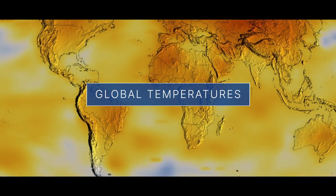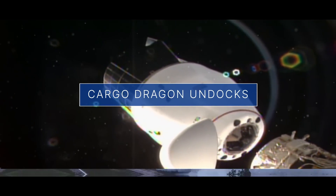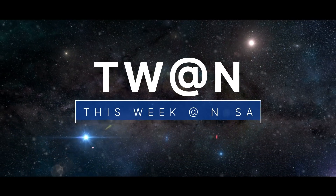The annual assessment of global temperatures, a first-of-its-kind undocking from the space station, and a look at what goes into the Green Run hot fire test — a few of the stories to tell you about this week at NASA.